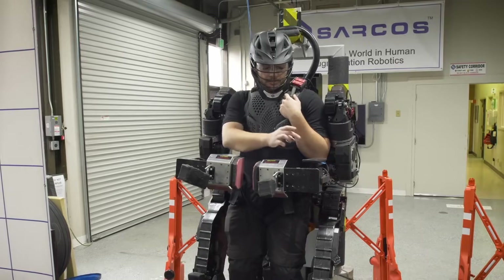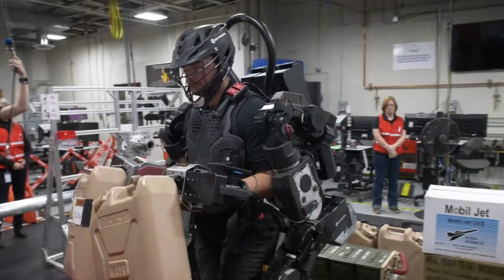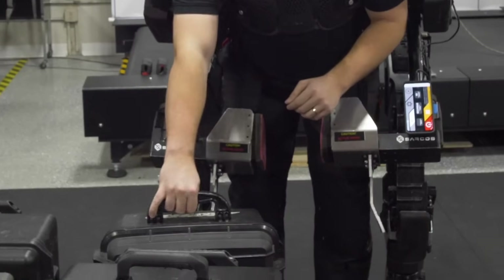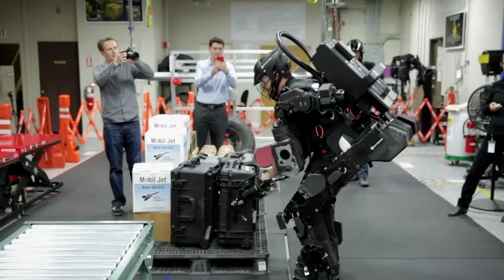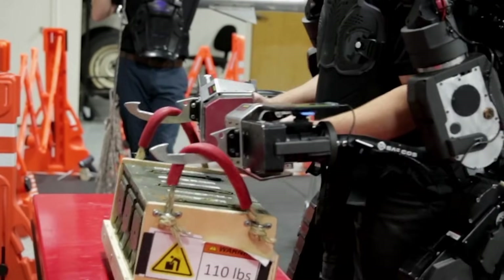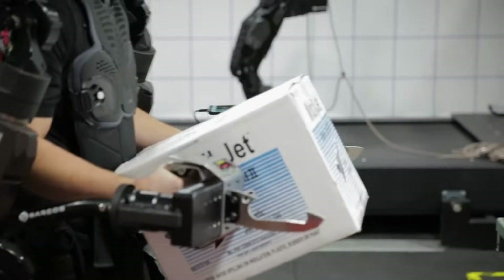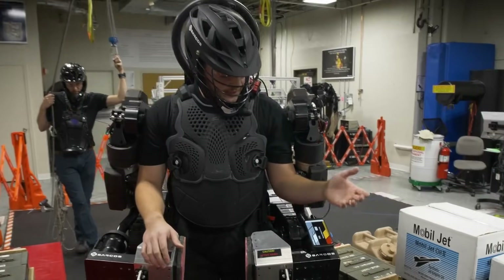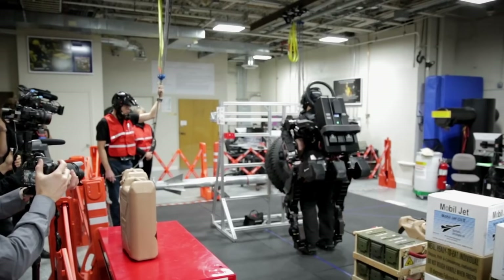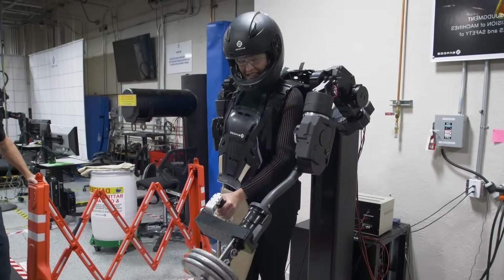The engineering is extraordinary. The exoskeleton has powered joints at your ankles, knees, and hips, each driven by high-torque motors that provide the force needed to move under massive loads. When you take a step, sensors detect your intention and the motors synchronize perfectly with your natural gait. You can walk for miles carrying weight that would hospitalize you without the suit. Battery systems built into the frame last 8 to 10 hours even under full load. What makes these systems remarkable is terrain adaptability — foot sensors constantly measure the ground beneath you, adjusting the ankle joint angles to keep you stable on uneven surfaces. You can climb hills, navigate rough terrain, cross obstacles, all while carrying loads no human should be able to move. Workers use these to transport heavy equipment across construction sites, and rescue teams carry supplies into disaster zones.